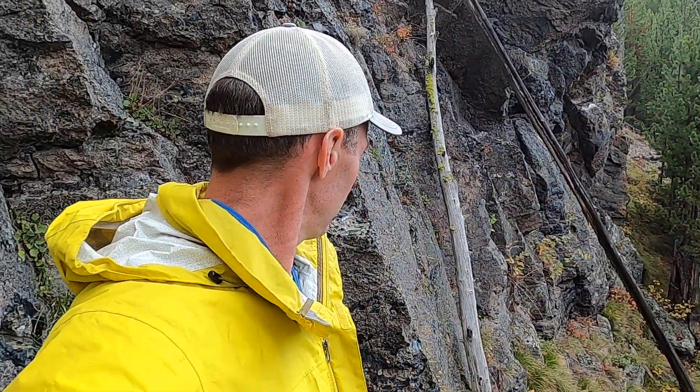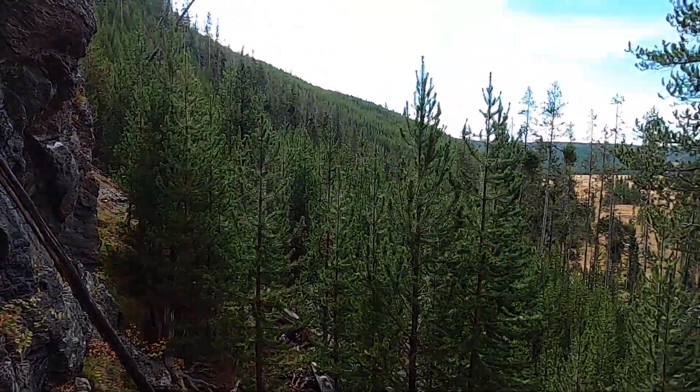I hope you enjoyed this episode. Always feel free to send any support through the PayPal link in the description or the donate button on the banner. We'll do some more here from Yellowstone National Park, Wyoming.